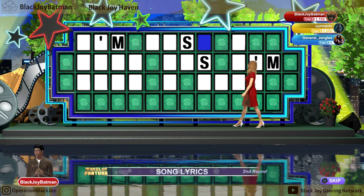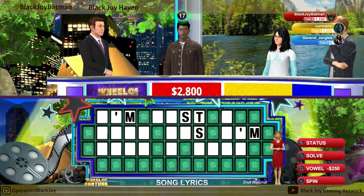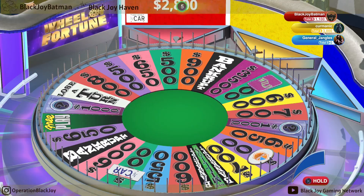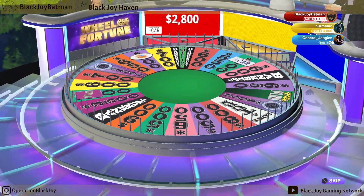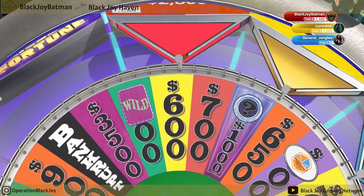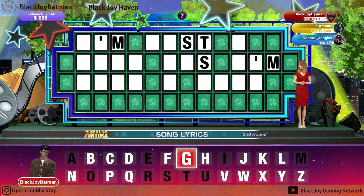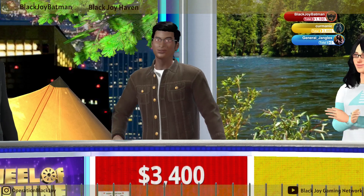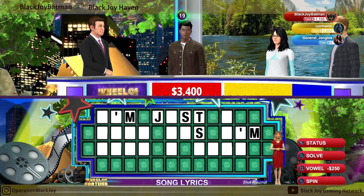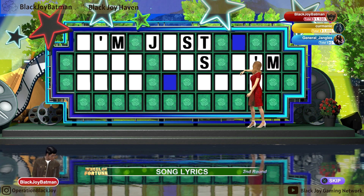We have one T. Wow, good job. $600. We have one J. Great job. That's quite a bit of cash in your pocket now. You've certainly got the money, so go ahead and tell us which vowel you'd like. Yes, we have some A's.